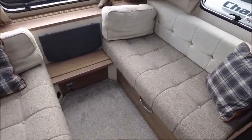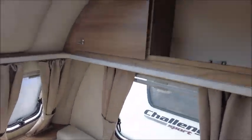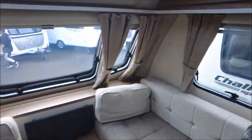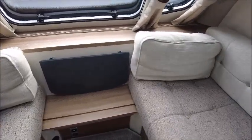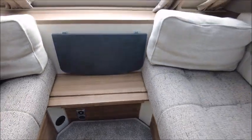You have your lounge seating at the front and a fixed bed at the rear, with a side end washroom integrated. We've got a couple of storage lockers at the front, and lounge seating that converts into a double. There's a fold-down table and a USB charge point.